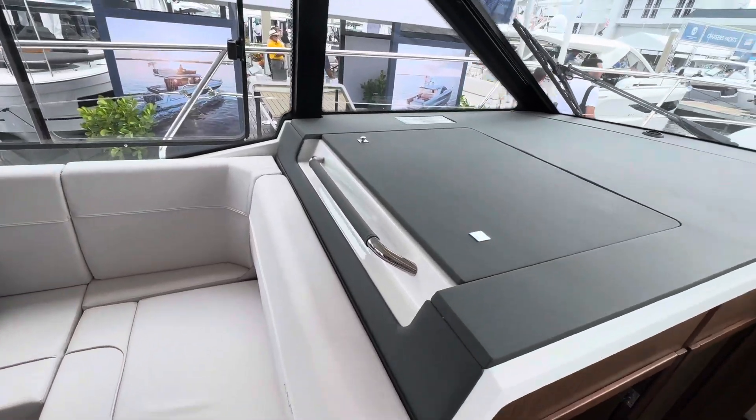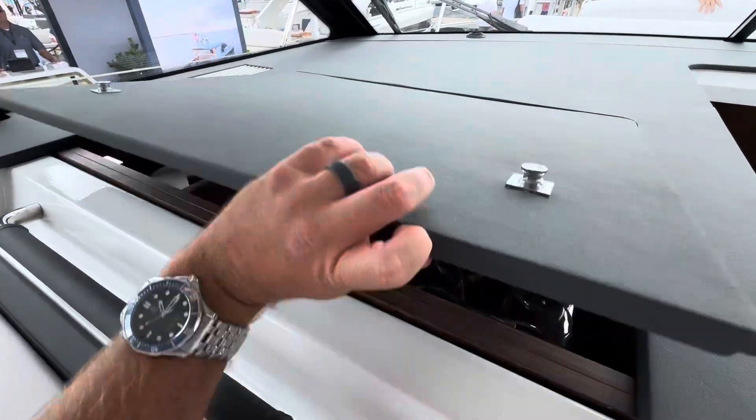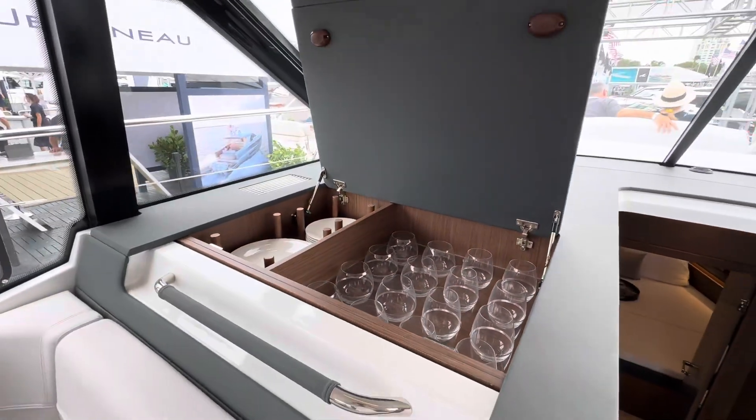Cool feature on this boat as well — it's the integrated china set that comes with this boat.